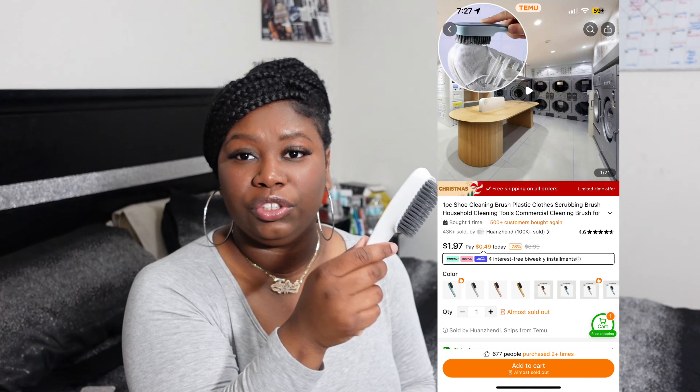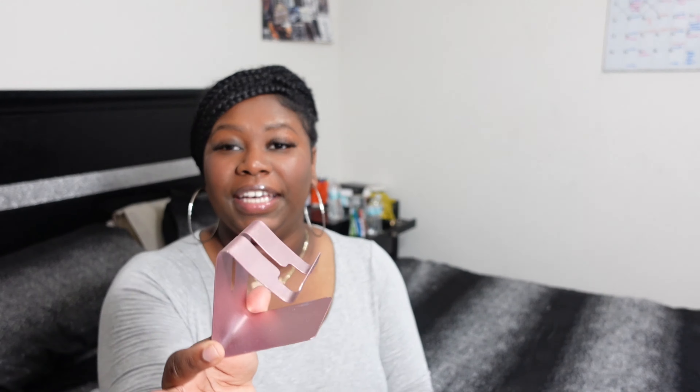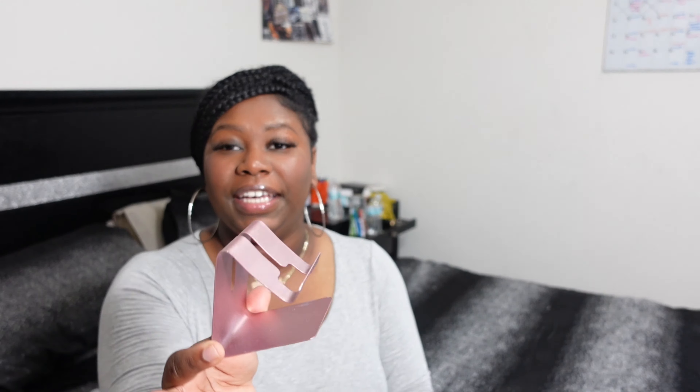I got this portable door lock that I've seen before on TikTok and just in general — to put in the door to protect myself if I'm anywhere by myself. This is definitely good for anybody, especially people who travel. I also got this shoe cleaner for my boyfriend.